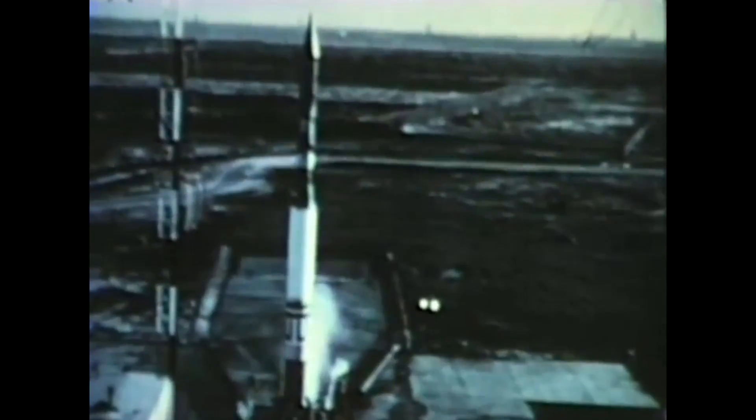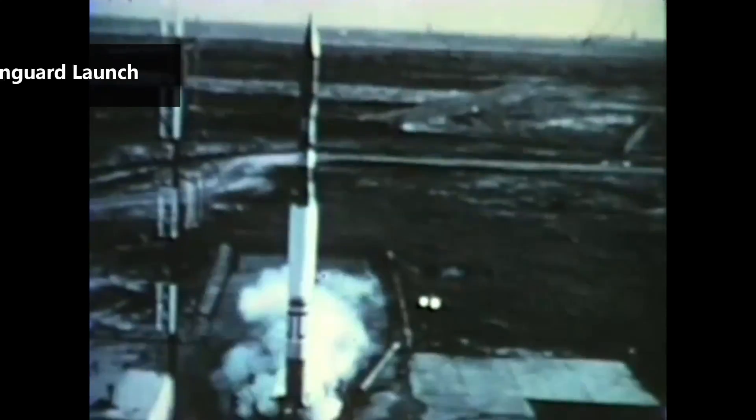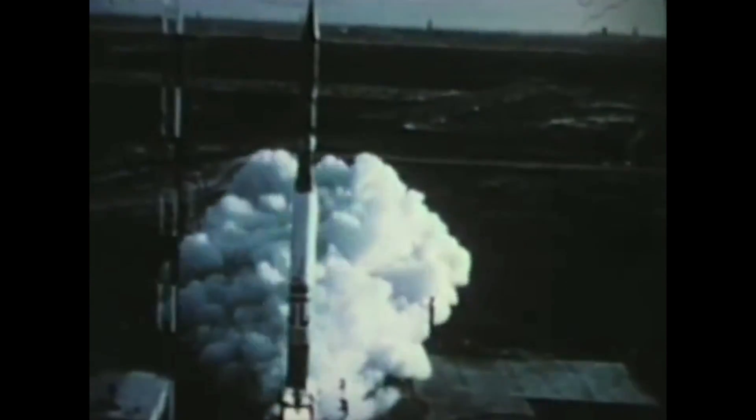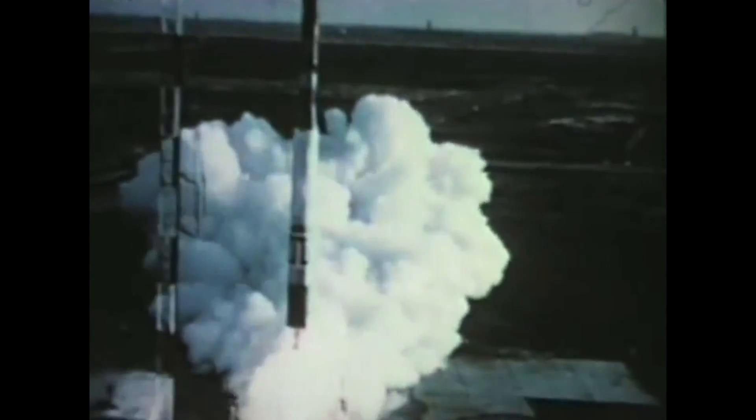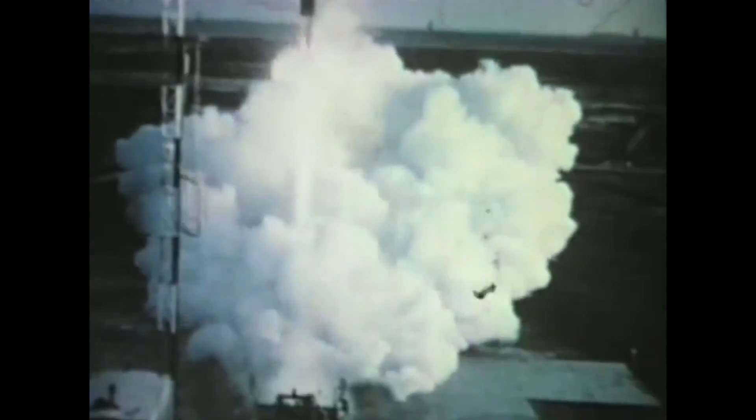The AJ-10 is one of the earliest and most widely used rocket engines produced in the United States. Development of the AJ-10 started in the mid-1950s by Aerojet. It was designed to be used on the Able rocket stage. The first use of the Able stage was on the Vanguard rocket, and the AJ-10 saw its first successful flight in 1958 on the third attempt to launch Vanguard.